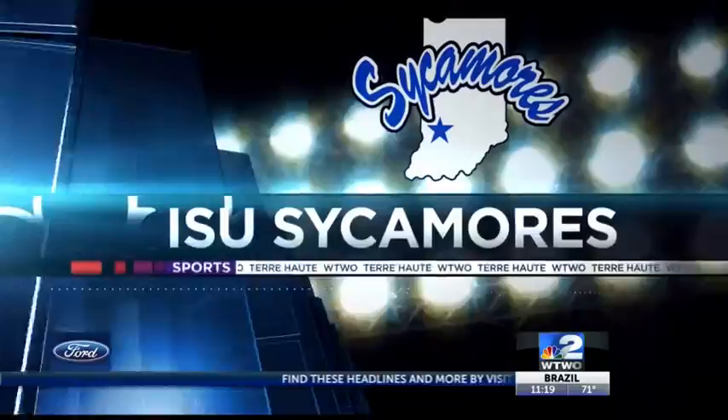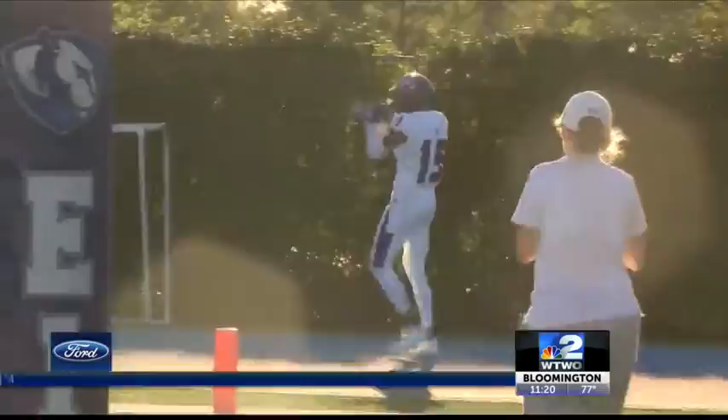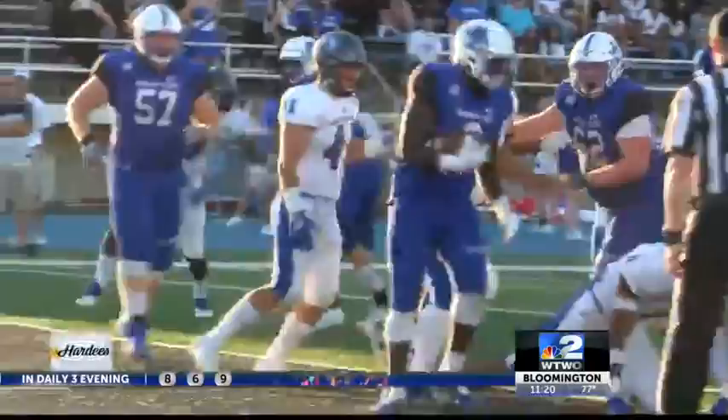First quarter, Jonathan Brantley to Alexander Hollins — and what a catch as Eastern leads six to nothing, because Rex Mosley blocked the PAT. Remember that. But here comes ISU: Jaquan Keys in for six as ISU goes up seven to six.